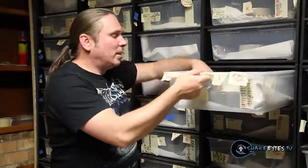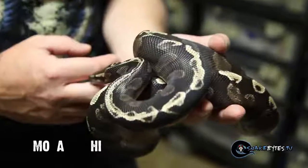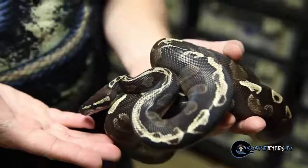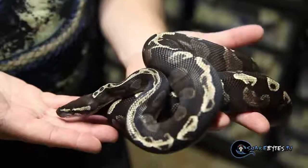GHI ball pythons have really come onto the scene over the last few years, and a lot of people wonder what GHI means. Believe it or not, Matt Lear named GHI and forgot what it stands for. They're truly amazing animals, but the Mojave GHIs are by far the coolest animal in my opinion, and this little beauty is set up to breed a whole bunch of females.